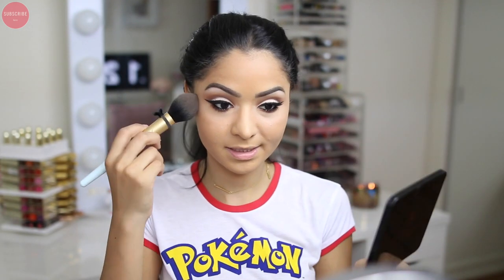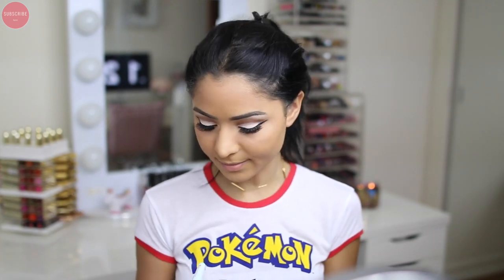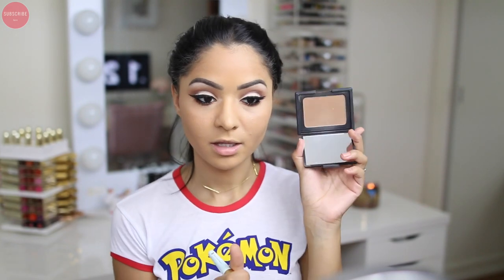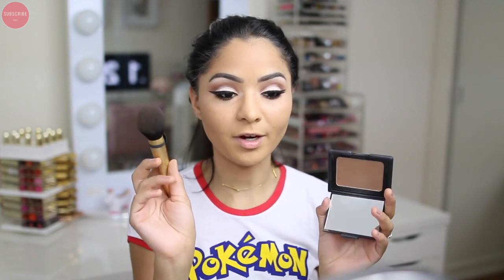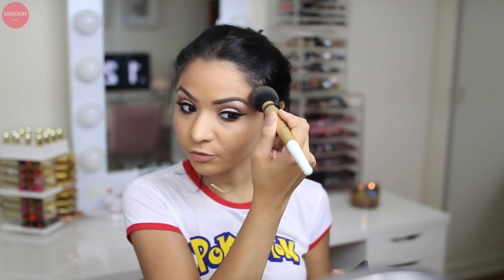Now I'm going to bronze up my skin. To do that today I want to use NARS Laguna because I love it so much. I've also been using the Too Faced Mr. Right brush and oh my god, I don't know where it has been all my life — this brush is amazing for so many different purposes. You can use it to bronze, to contour, or for blush. I love brushes you can use for so many different things.